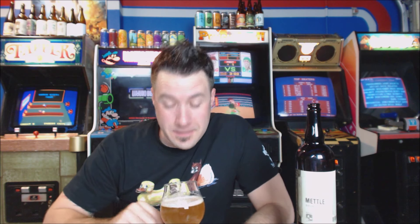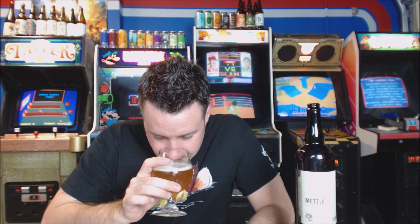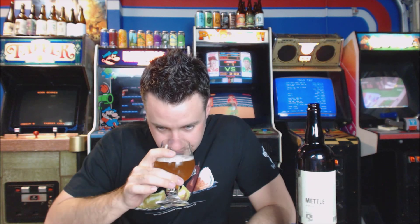I got way excited right there — I want to shove my entire nose in it. But it smells absolutely killer. There's no sweet maltiness in this at all; it's just citrus, orange, tangerines, like green hop matter. It smells great.